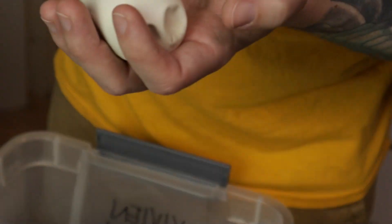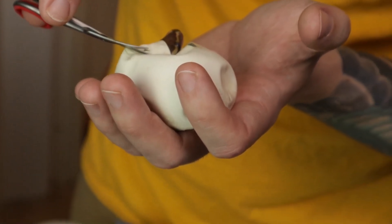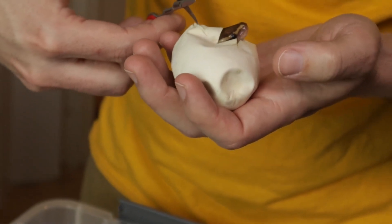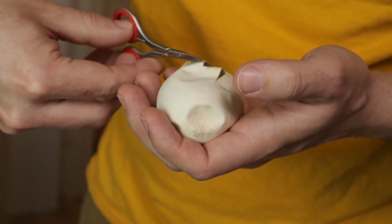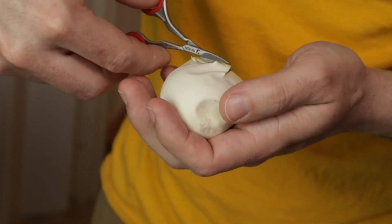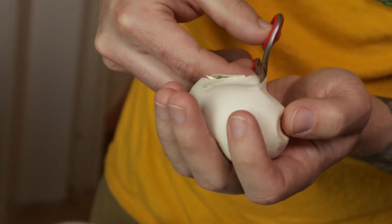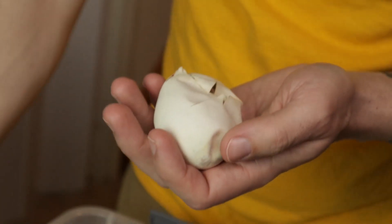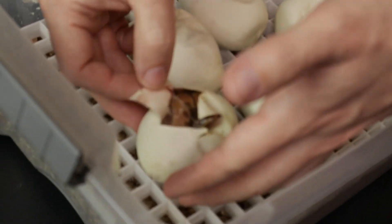If we get a visual pied ultra male that would be amazing — it would be our first. Anything pied is a win because we can guarantee it is het for ultra male since the male is visual. Everything that's not visual recessive of any of the three genes will be 66% het. Let's get started with our pippers — that is an ultra male, so it should be 66% double het hypo pied.